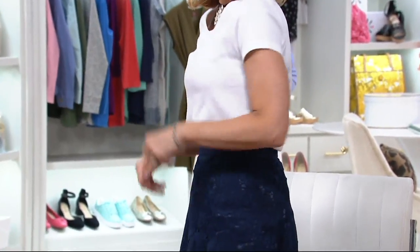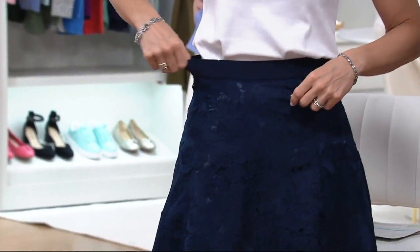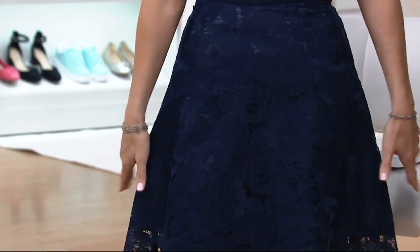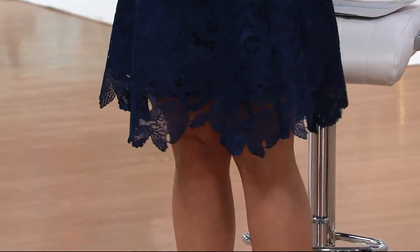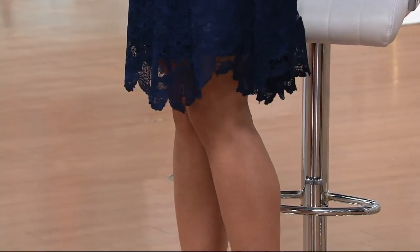How cute would this be just under a tunic, you know, just peeking out, giving that little bit of lace appearance? I love this. If you're wearing just a plain t-shirt and this lace skirt, honey, you are cocktail ready.